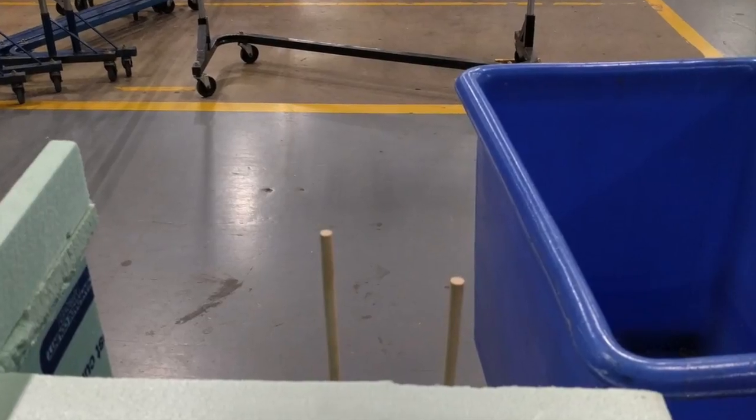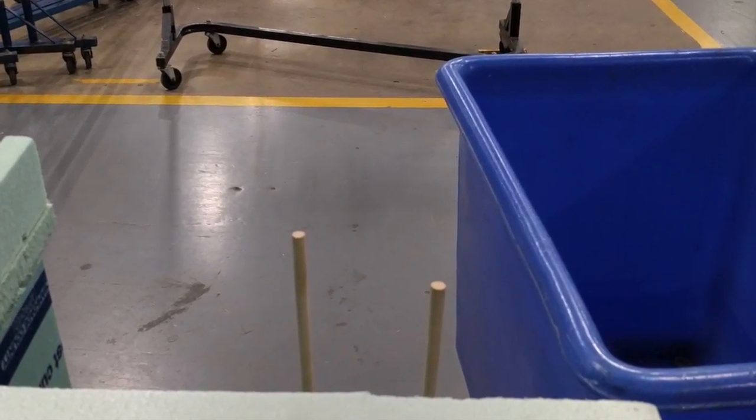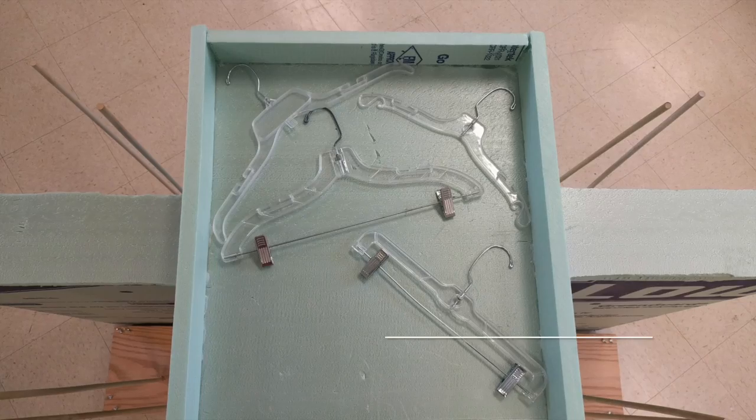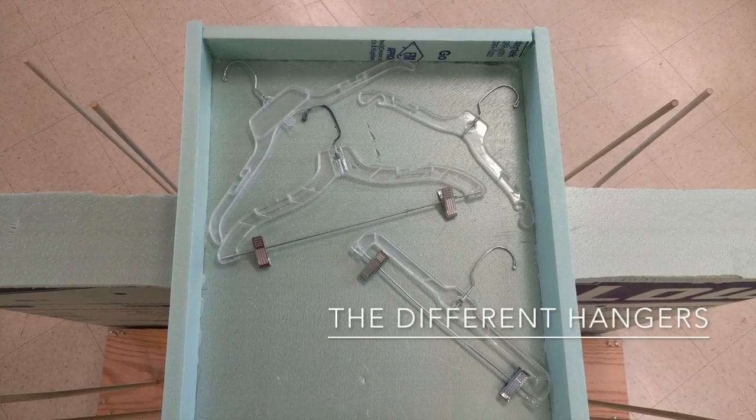Every day, the Horizon Goodwill warehouse in Hagerstown, Maryland receives large bins of unsorted and tangled hangers from Goodwill retail stores in the region. These hangers must be untangled and sorted by type of hanger.